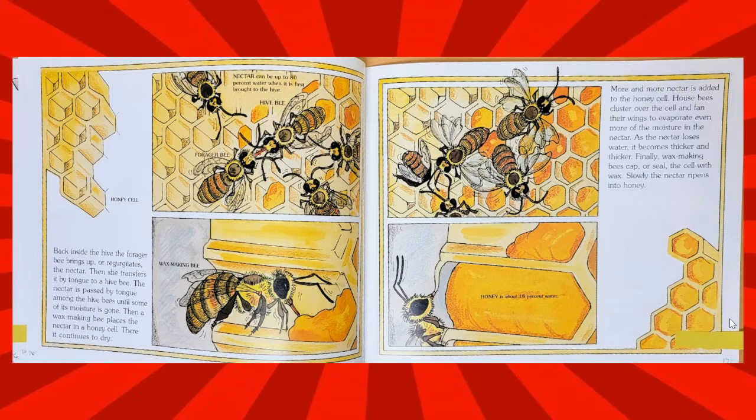As the nectar loses water, it becomes thicker and thicker. Finally, wax-making bees cap or seal the cell with wax. Slowly, the nectar ripens into honey.